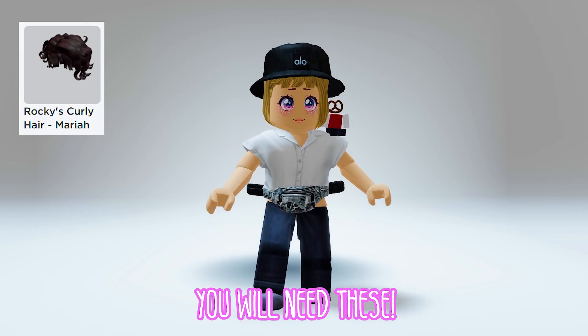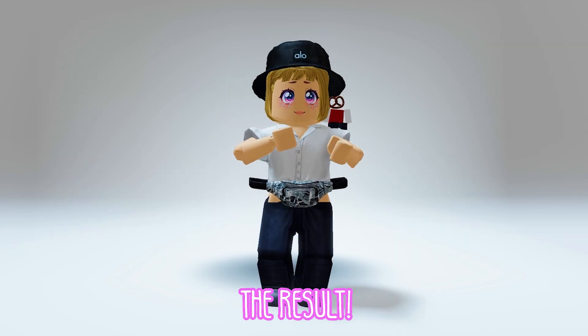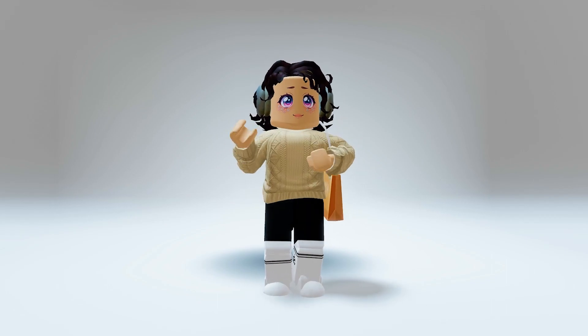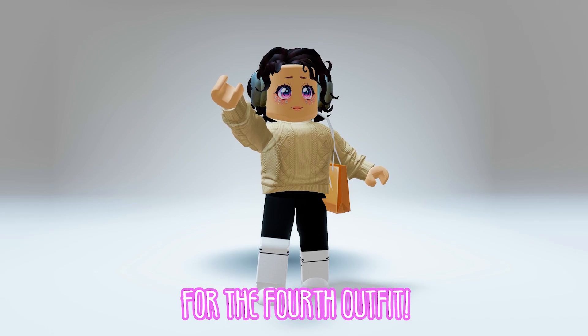For the third outfit, you will need these. The result — OMG, this is a cute Roblox shopper.